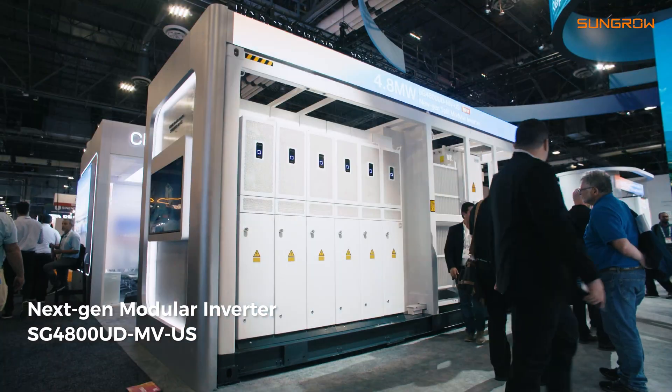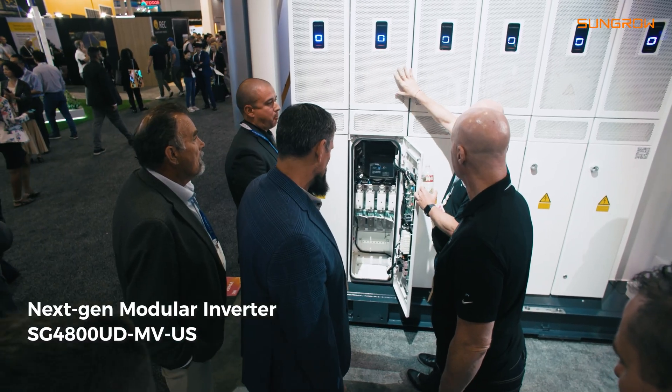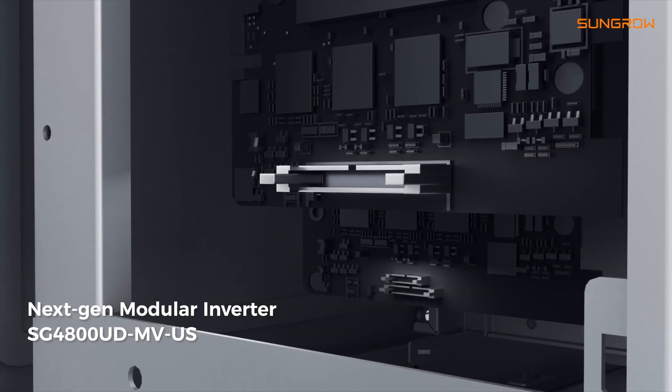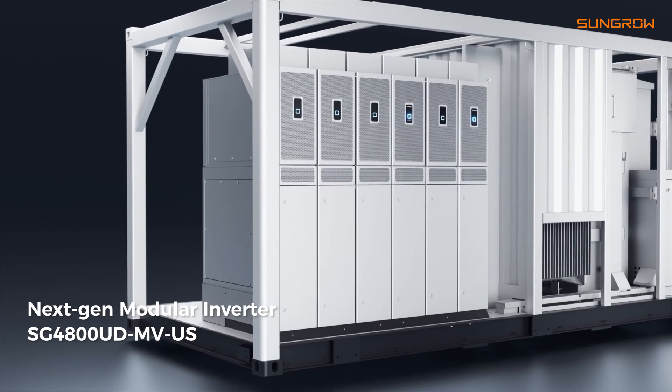We are introducing the SG4800UD-MV. This unit will actually revolutionize how you do O&M in the market. Instead of going out and repairing a unit, you simply swap modules.